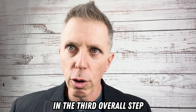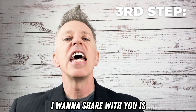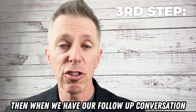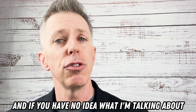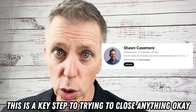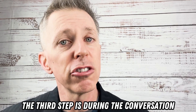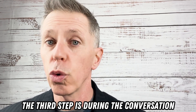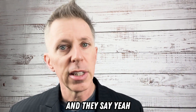The third step — when we have our follow-up conversation where we review that quote together before you've made your decision. This is a key step to trying to close anything. During the conversation where you're reviewing the quote together, you say to your prospect, 'Did you have a chance to look through the quote?' And they say, 'Yeah, I did. I've got some questions.' 'Great.'